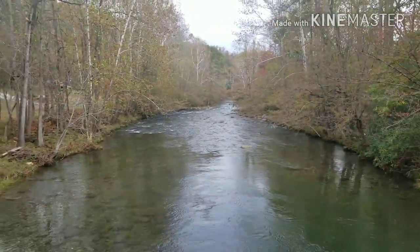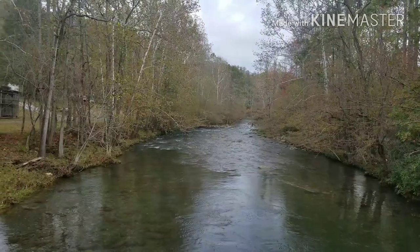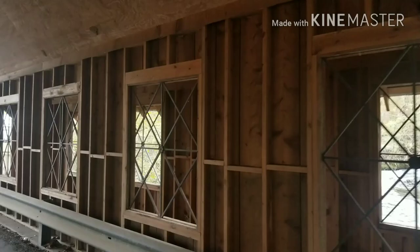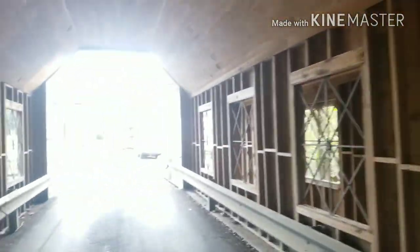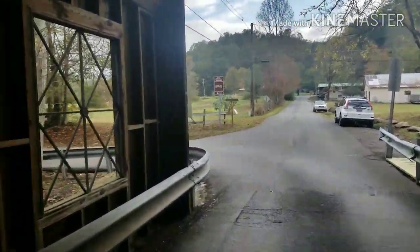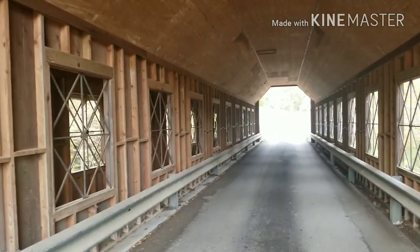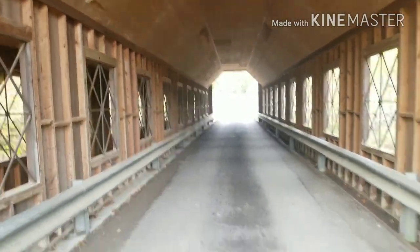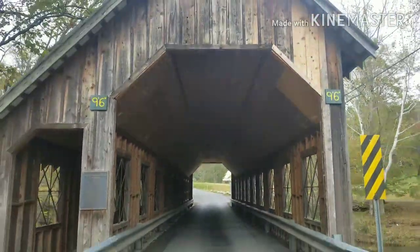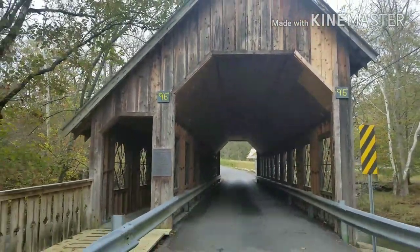Emert's Cove Covered Bridge crosses a piece of the Pigeon River. This is just a beautiful place. I love coming here and seeing this — this is the first covered bridge I ever saw. Drive through the bridge: you take a left on Emert's Cove Road and stay on it, and you'll come to this.